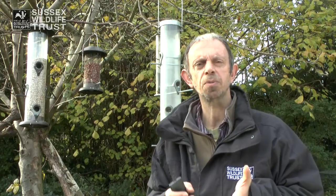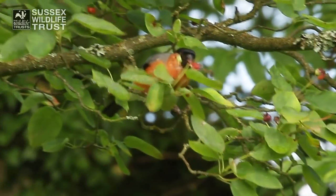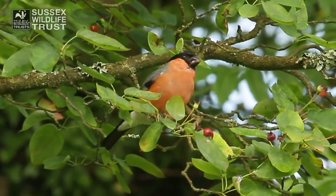The best thing of all is to make sure that your garden is well stocked with lots of flowers, bushes and shrubs so that birds can easily find natural insect food to feed their chicks with.